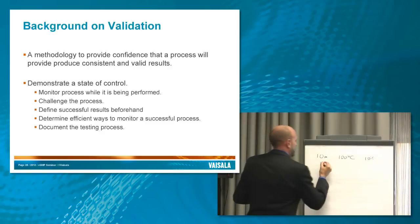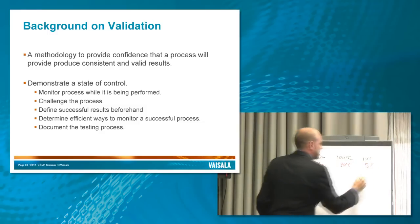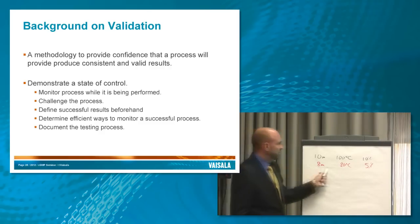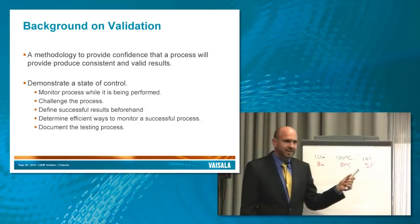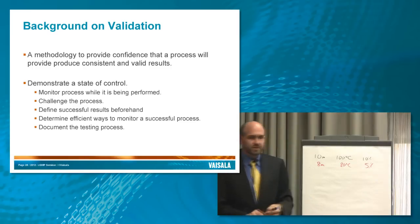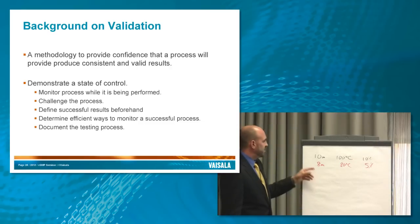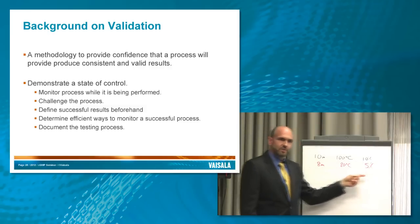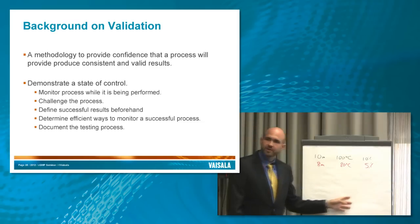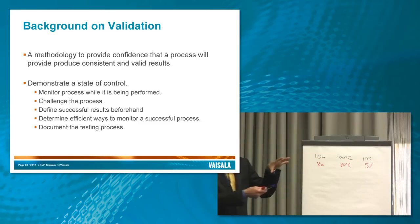Then you challenge it by washing for less time with cooler water and with less soap — say 8 minutes at 80 degrees and 5%. You run through this procedure with the magical number of three times, since things always seem to be done in triplicate, and then check those to make sure they're clean, looking for residue and sterility. If it shows up clean with the reduced procedure, with the dirtiest dirt and the hardest to clean surface in the challenge scenario, you have confidence it'll be clean if you do it at the full pressure washing scenario.